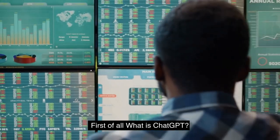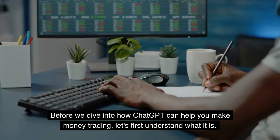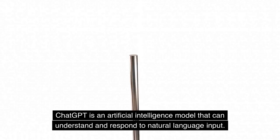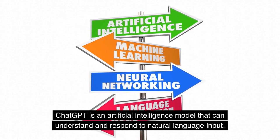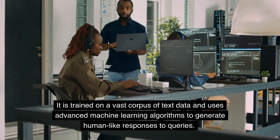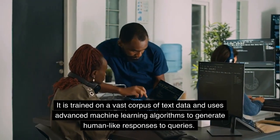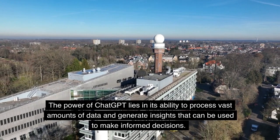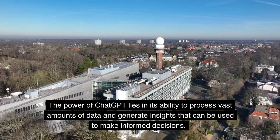First of all, what is ChatGPT? Before we dive into how ChatGPT can help you make money trading, let's first understand what it is. ChatGPT is an artificial intelligence model that can understand and respond to natural language input. It is trained on a vast corpus of text data and uses advanced machine learning algorithms to generate human-like responses to queries. The power of ChatGPT lies in its ability to process vast amounts of data and generate insights that can be used to make informed decisions.